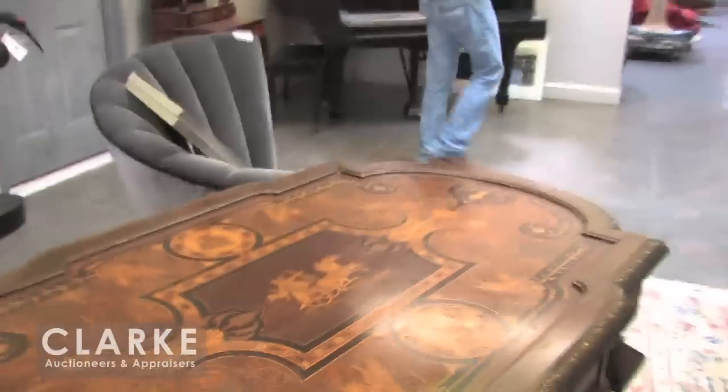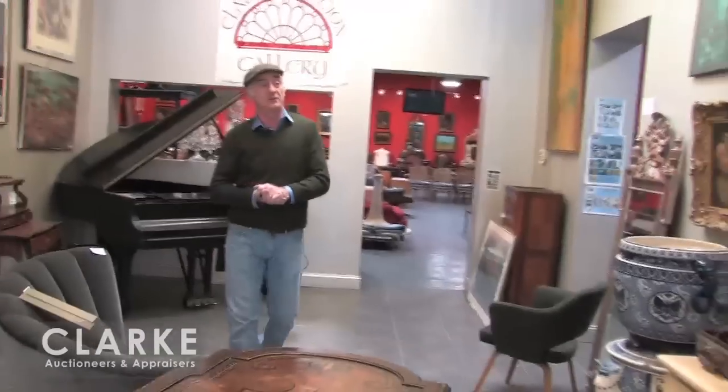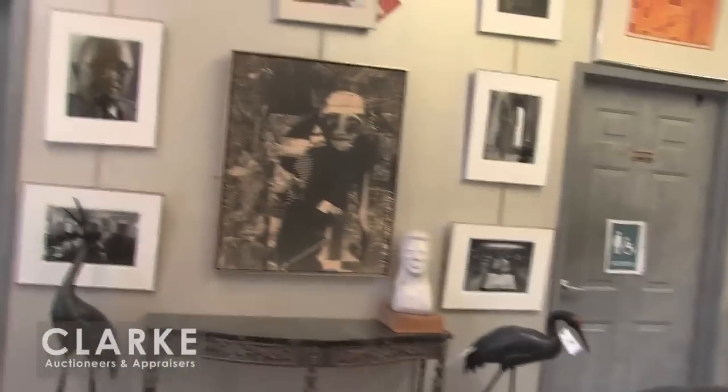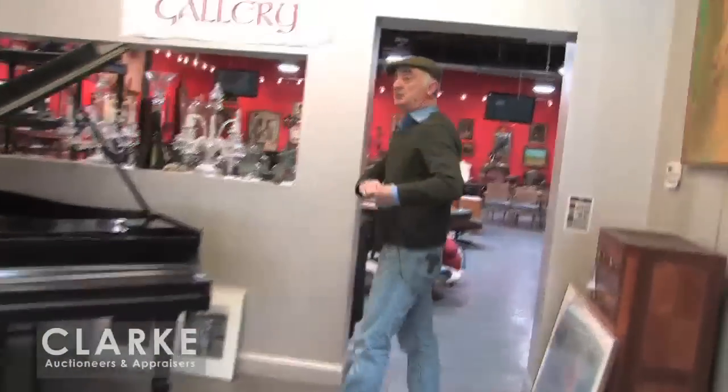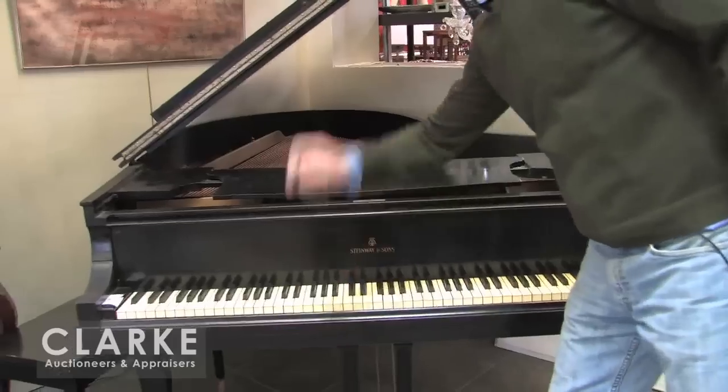Looking around we've got lots of art because it's African History Month. This month we have a big collection of African-American art, which Neil will get into more detail about. Also a large collection of important photographs by a portrait photographer called Arnold Newman — Neil will explain all that later. I'm going to give you a quick overview of the sale. As per every sale we have another Steinway piano.